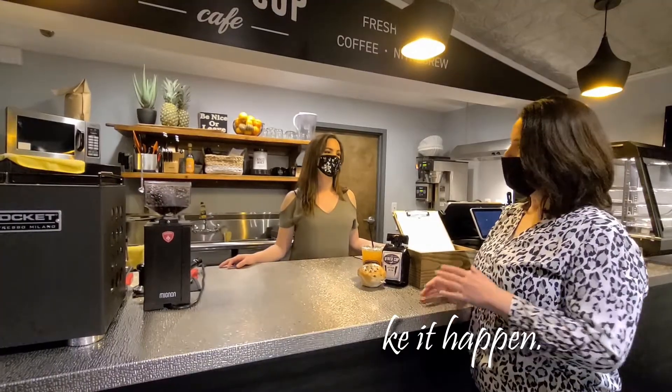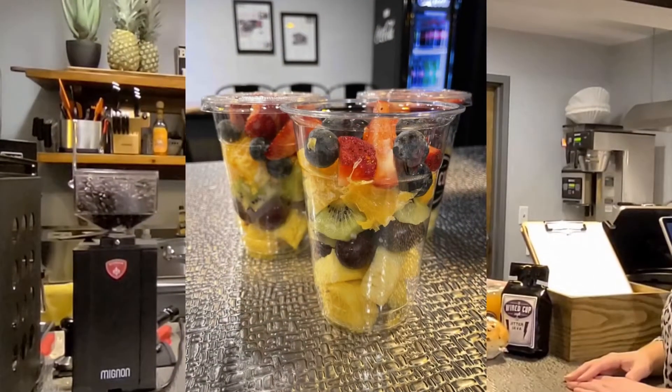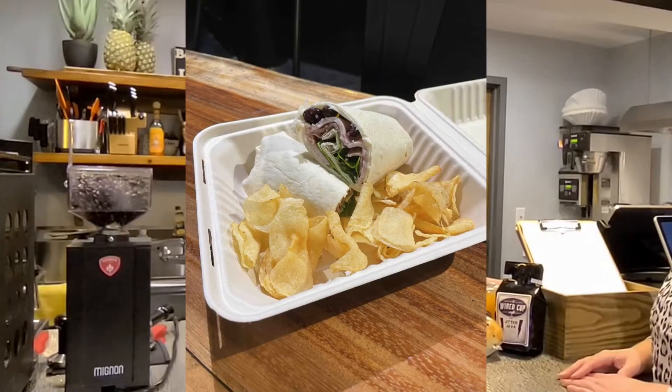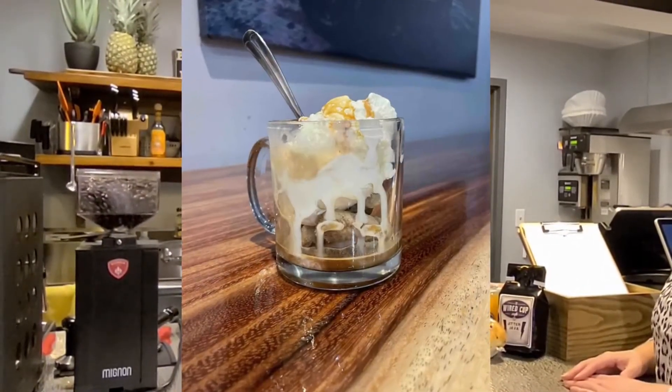Did you always want to do a coffee bar, or is this more recent? I have always been entrepreneurial — I have a cleaning business that I've run for three years and I just love being creative in the business world. So this to me is just really fun. I'm very passionate about it.